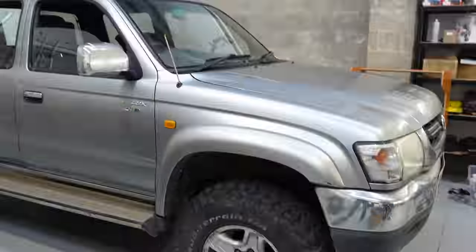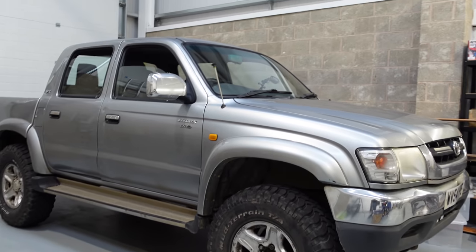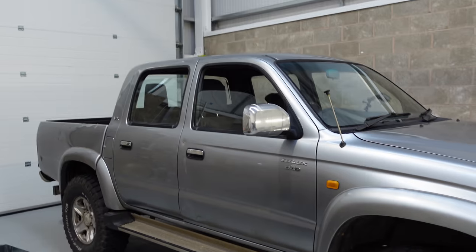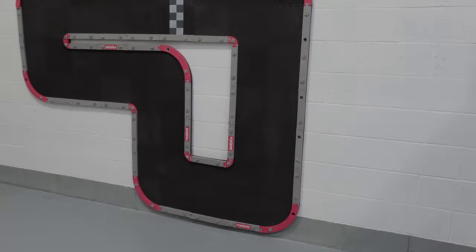Bodywork is going to get bashed about anyway. Like I said, if you want to see more on this truck, I'm going to put a video up soon on the other channel cleaning all the interior out, because it was in a state. It spent most of its life on a farm, so you can imagine the state inside and the smell as well.